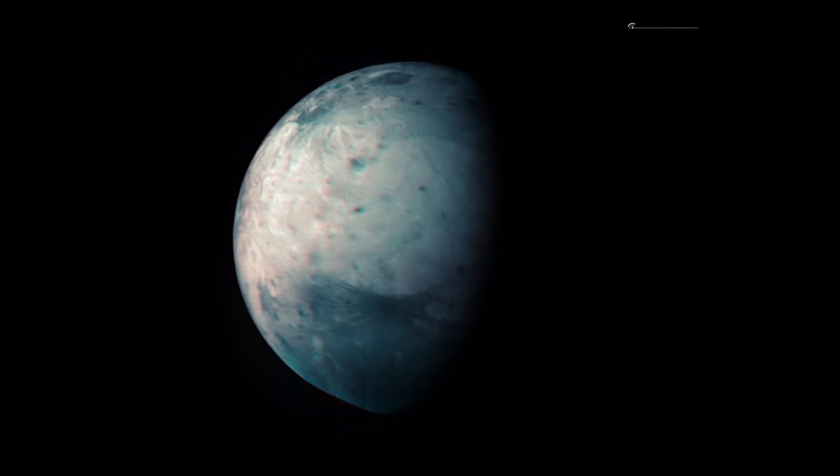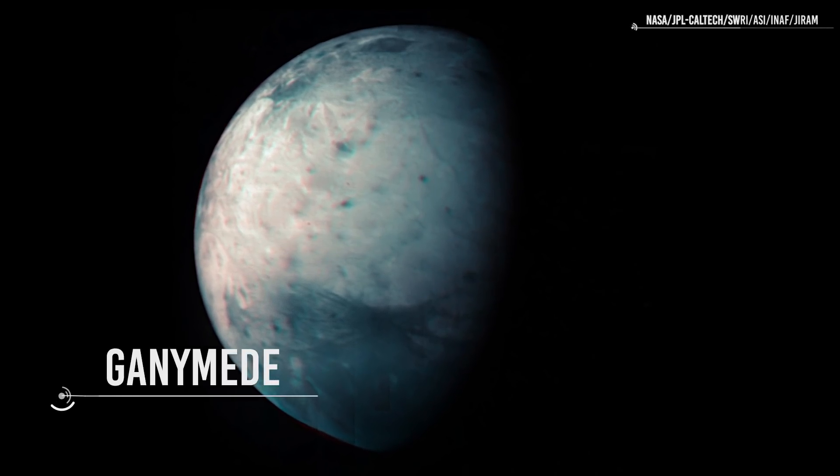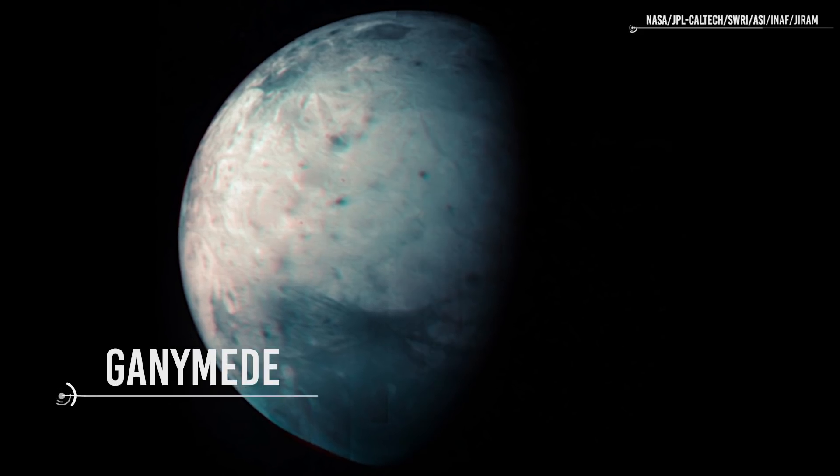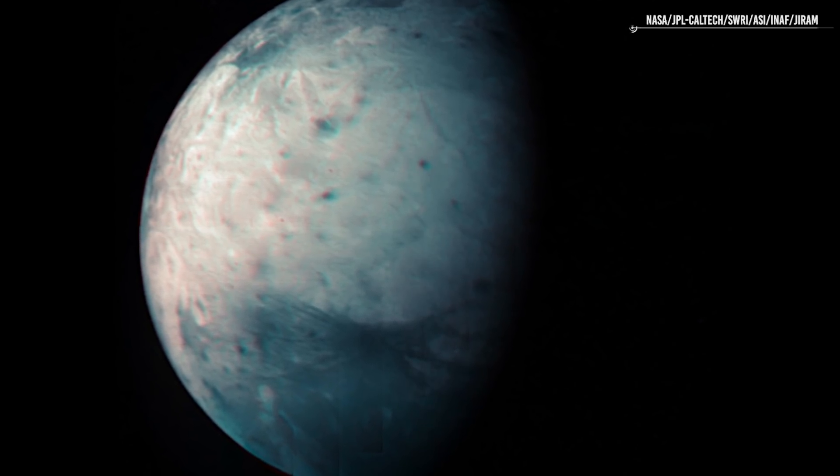Today, we're going to explore one of them. Its name is Ganymede — it's one of Jupiter's moons. In this video, you'll find real pictures of it, and you'll learn a lot more about its physical and chemical structure. I'm sure it will blow your mind.